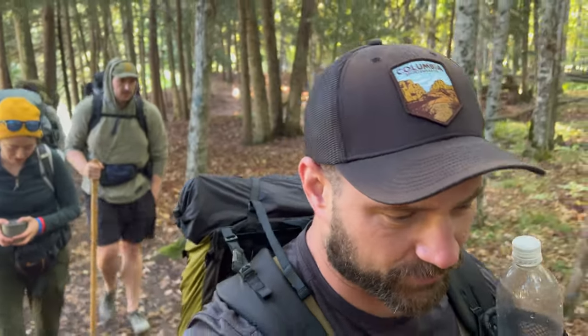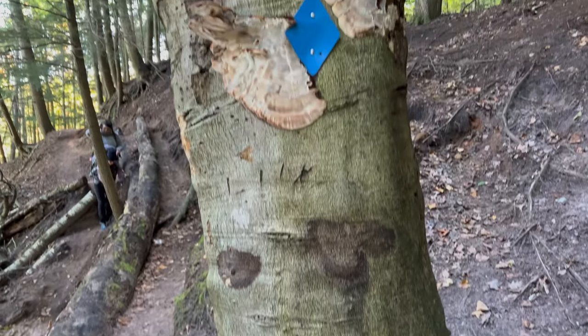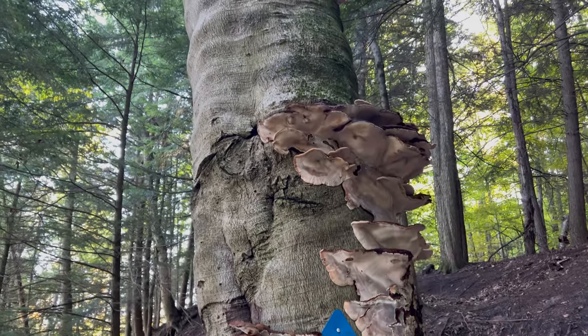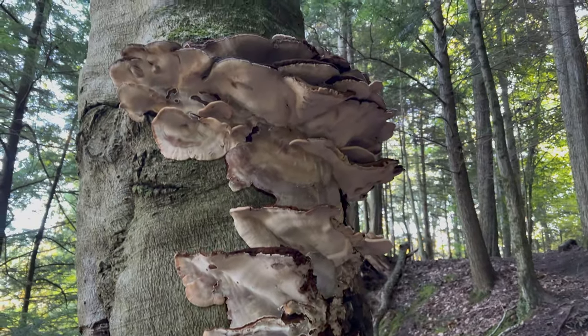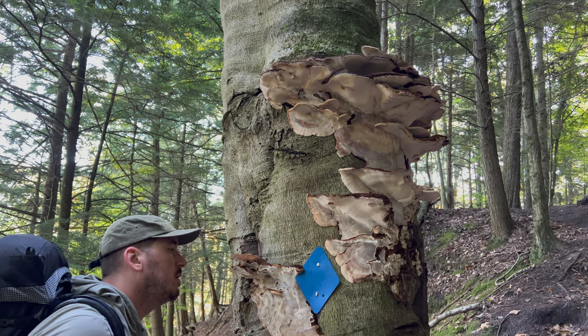Alright everybody, it's day four and we're heading back to the car. Two and a half miles and then we are done with Manistee, Michigan. I have no idea what that is - holy shit, whatever it is, it's pretty gnarly. All that's growing around it - very interesting.